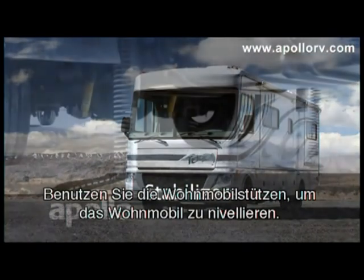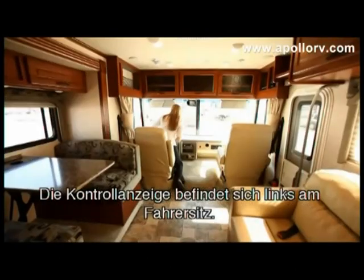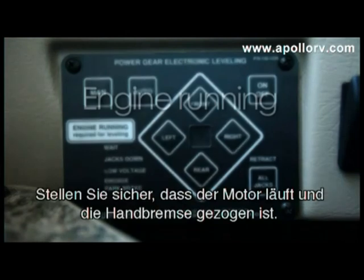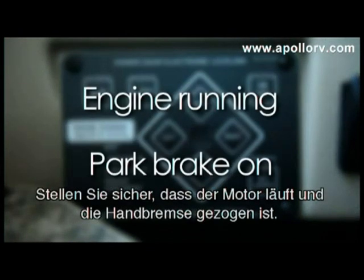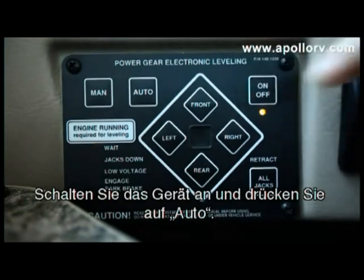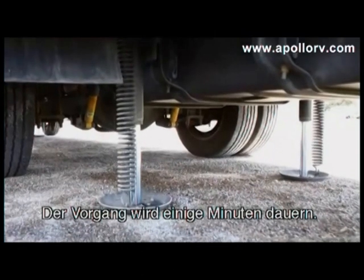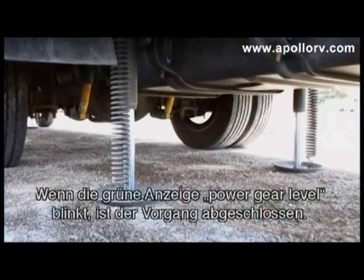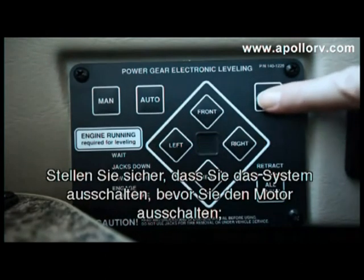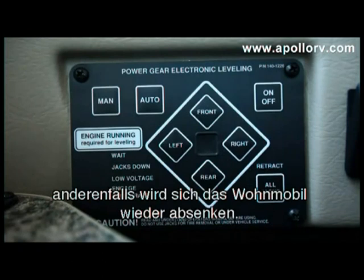Use the RV's stabilising legs to lift the motorhome and make it level. The controls are located to the left of the driver's seat. Ensure the engine is still running and the parking brake is engaged. Turn the device on and press auto. The process will take a few minutes. Once you see the green power gear level flashing, the process is complete. Make sure you turn the system off before turning the engine off or the motorhome will drop.